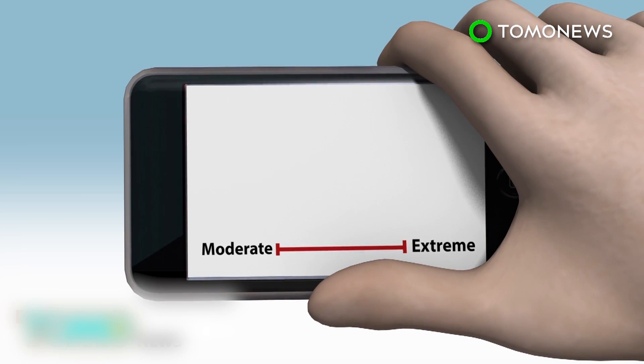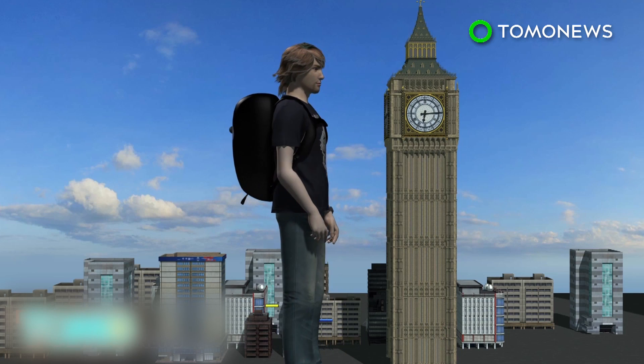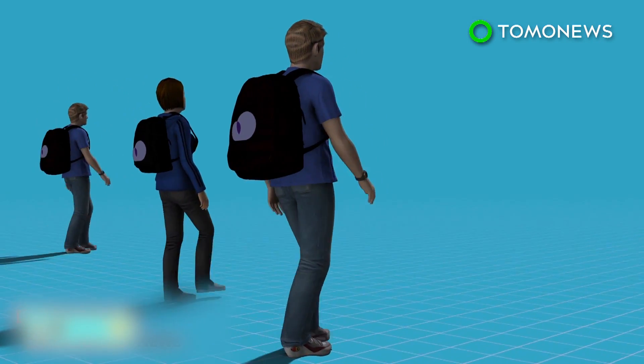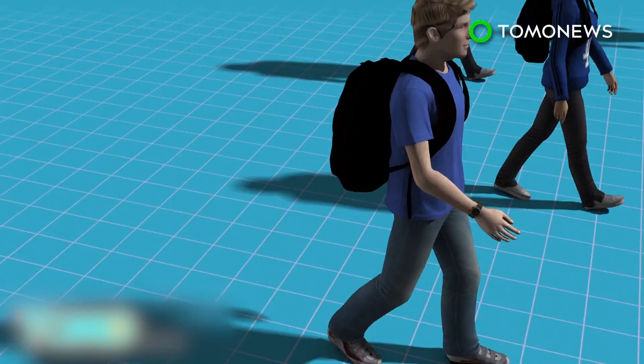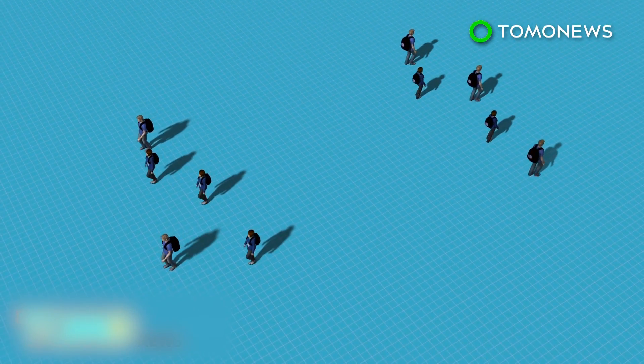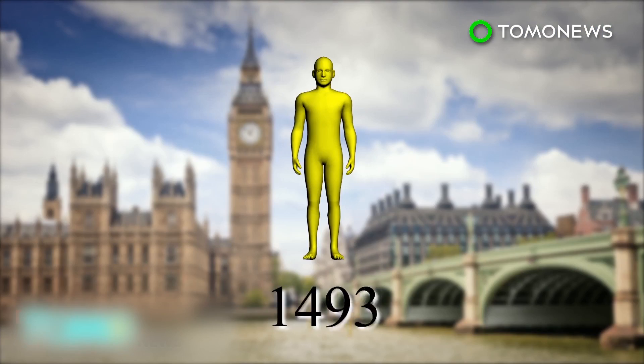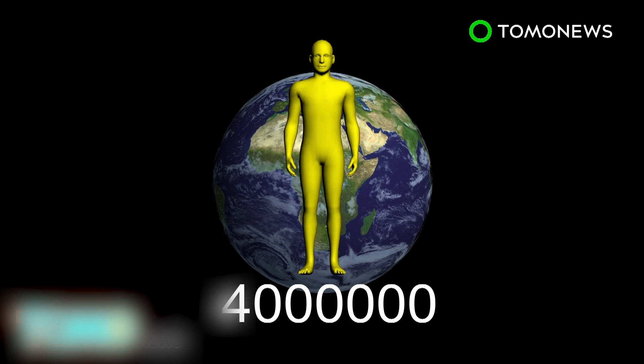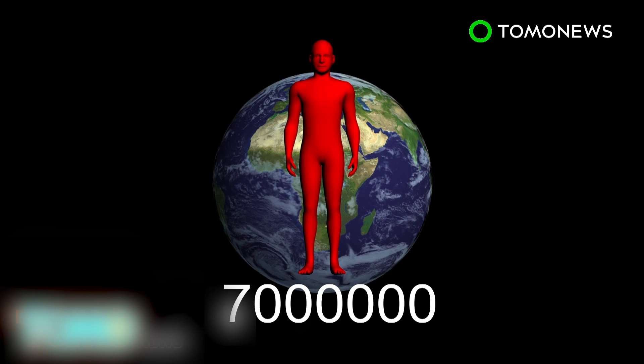This is the latest campaign to combat air pollution by technology company Plume Labs. The French company is also planning to mobilize 100 Londoners to carry backpacks with sensors for on-the-ground pollution monitoring. An estimated 9,500 people die in London every year as a result of long-term exposure to air pollution. Around the world, the number of premature deaths caused by air pollution is nearly 7 million people annually.